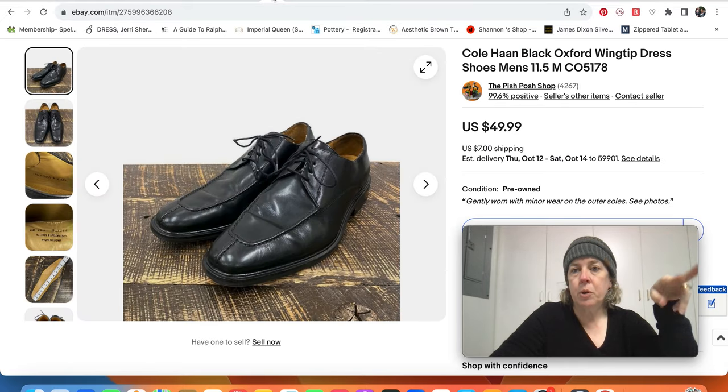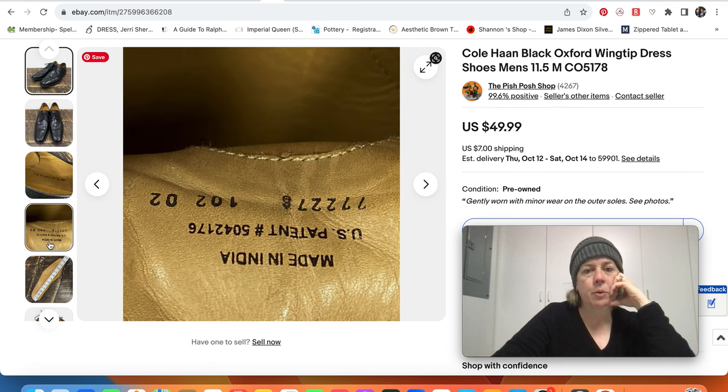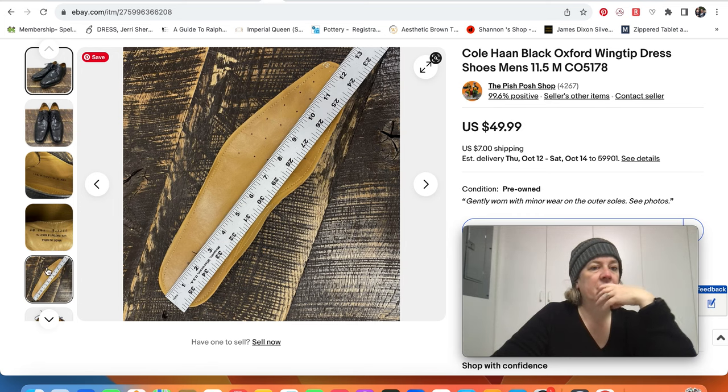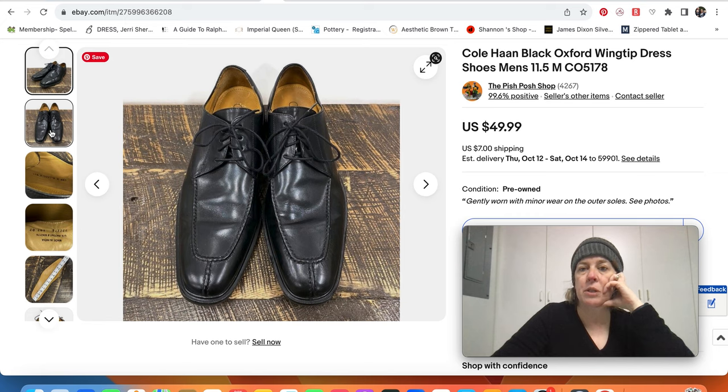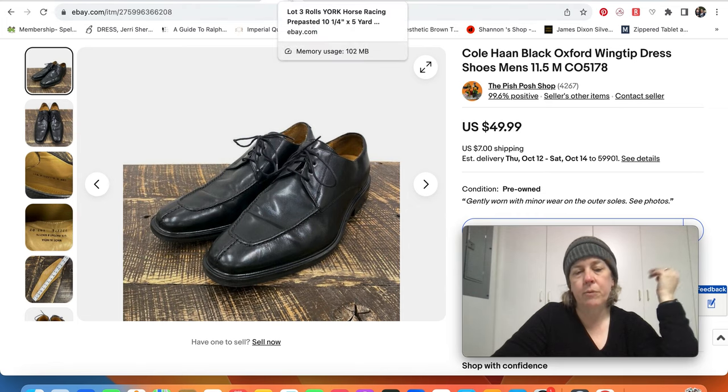Cole Haan — we actually sold two pairs of Cole Haan men's shoes this week, one on eBay and one on Posh. These just sold for $30, we just took an offer. We do okay with Cole Haan. Just kind of basic shoes, size 11.5. It's not always going to be super high, but there are different lines of Cole Haan that sell for higher amounts and it does seem to have a following. The men's shoes category is mostly what we focus on.